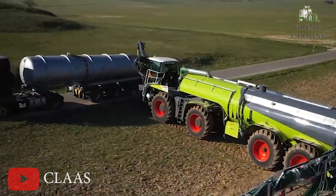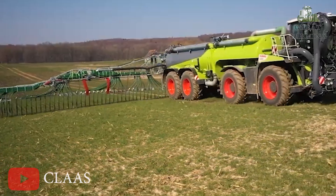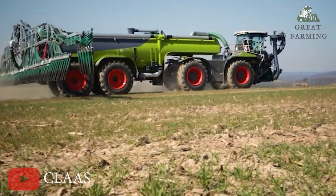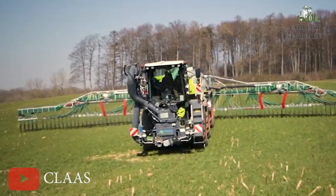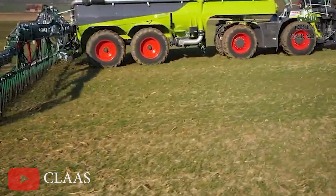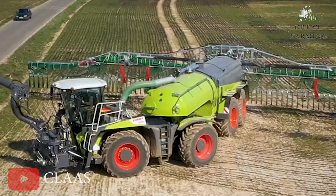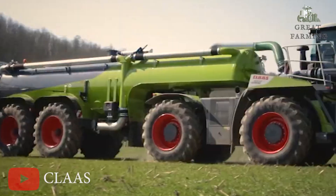Next, the CLAAS XERION 4200 Saddle Trac. This is not your grandpa's tractor — this is the high-speed, power-packed rodeo of agricultural machinery. Hold on to your overalls as we gallop through the specs. This bad boy can hit a top speed of 50 kilometers per hour, which is practically Formula 1 speed for the farming realm.